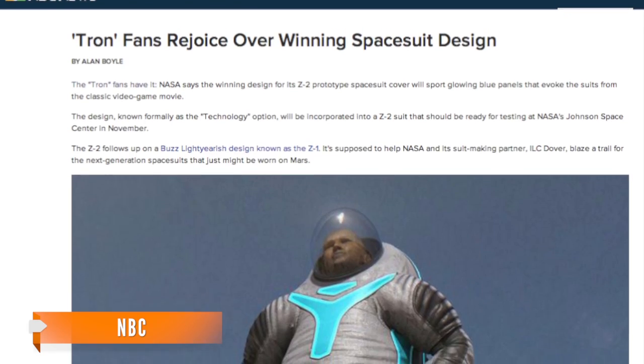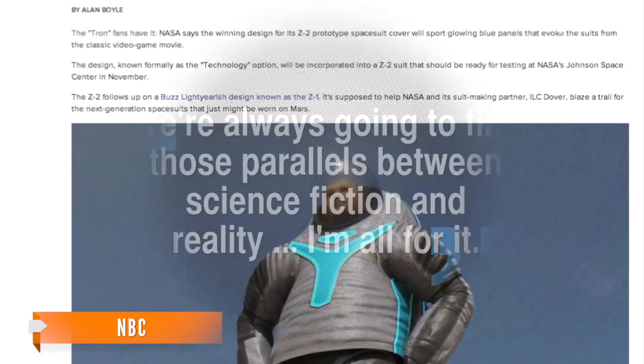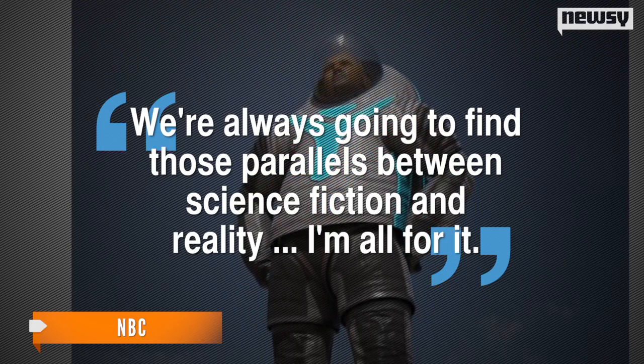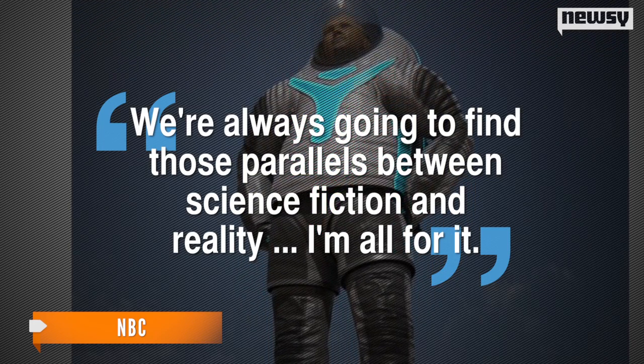A spokesperson for NASA told NBC they're actually happy to have the comparisons to Tron: 'We're always going to find those parallels between science fiction and reality.' I'm all for it — and if only we could get Jeff Bridges into space. We're all for that. For Newsy, I'm Lauren Zima.